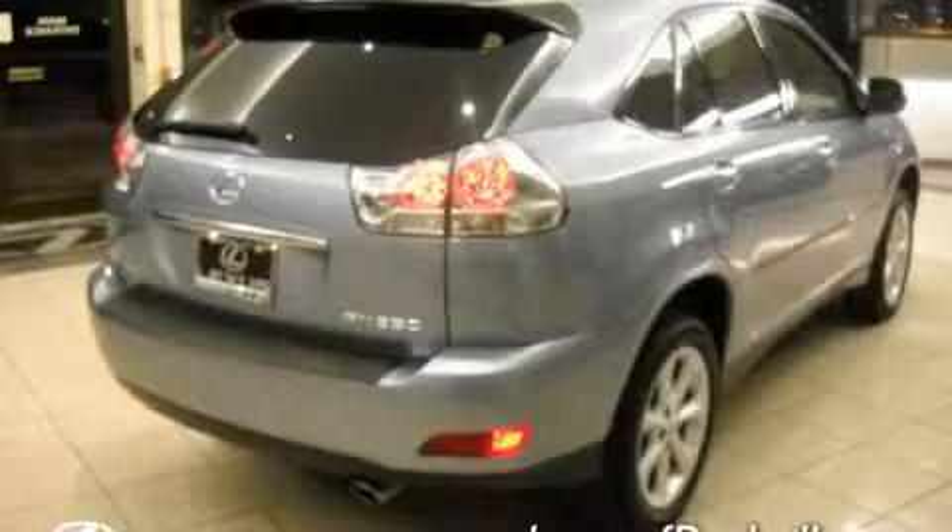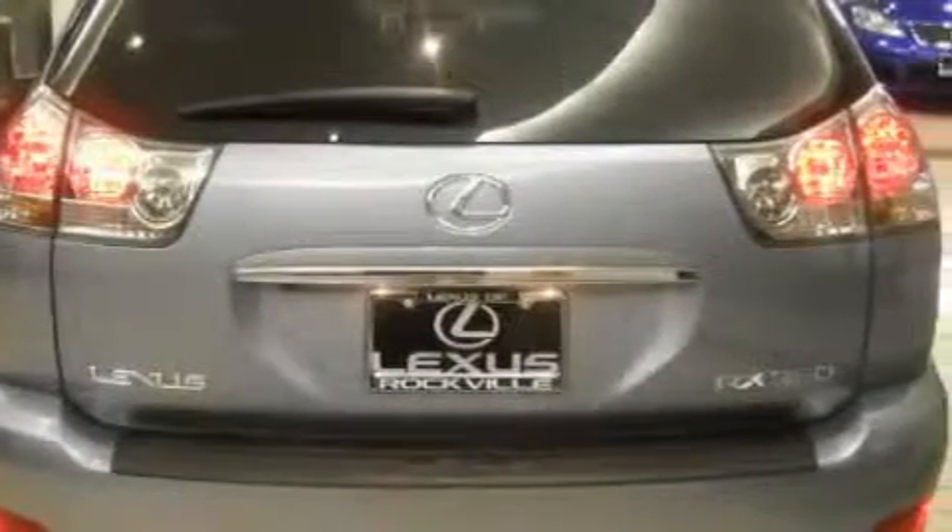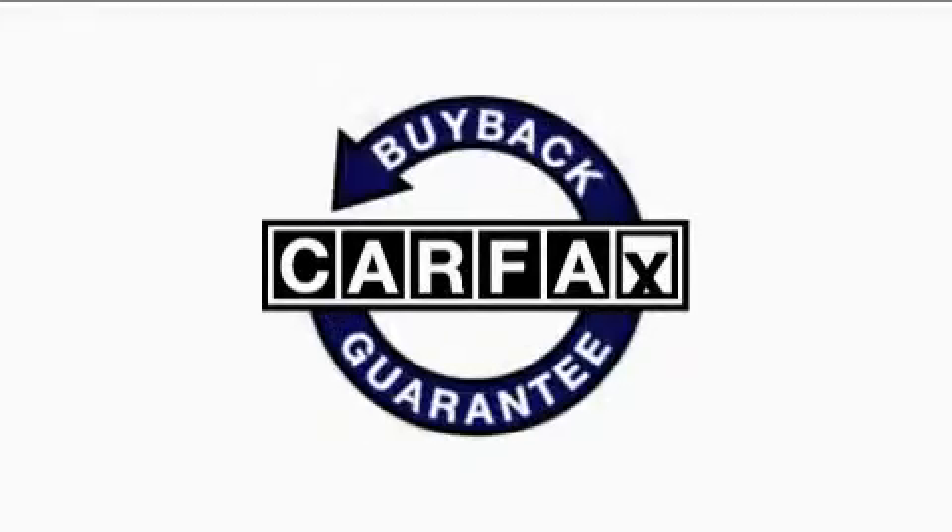It features a 3.5-liter six-cylinder engine, an automatic transmission, and all-wheel drive. This Lexus has had only one owner, and it qualifies for the Carfax buyback guarantee.